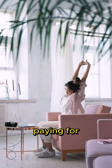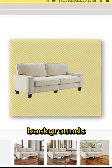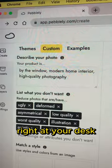Furniture sellers, are you tired of paying for expensive photo shoots? Well, you can now use AI to generate backgrounds for your furniture right at your desk.